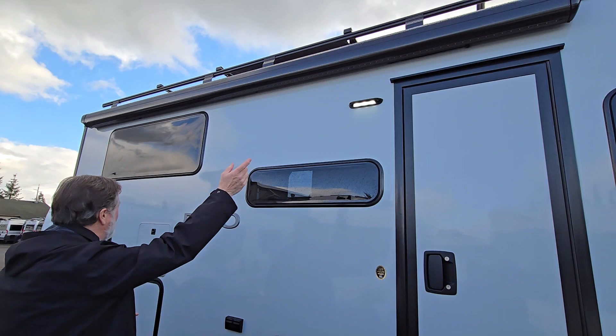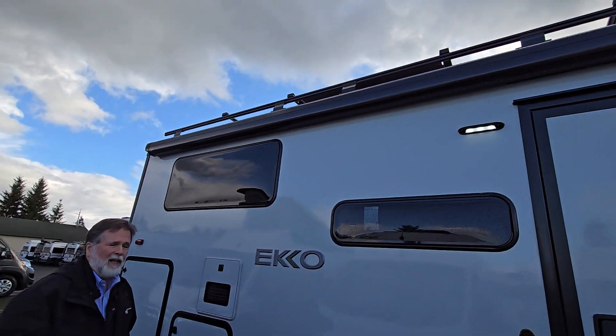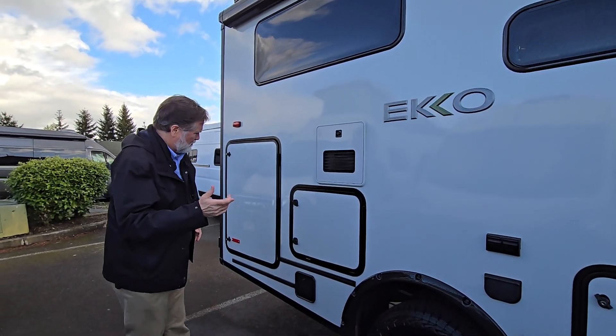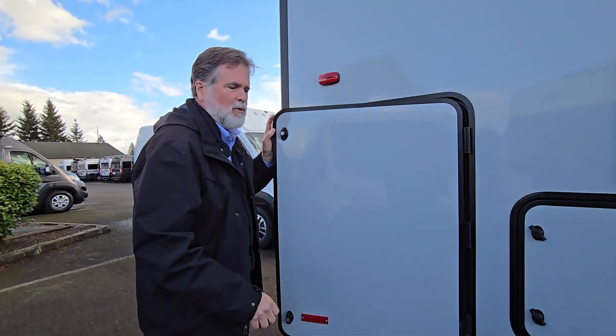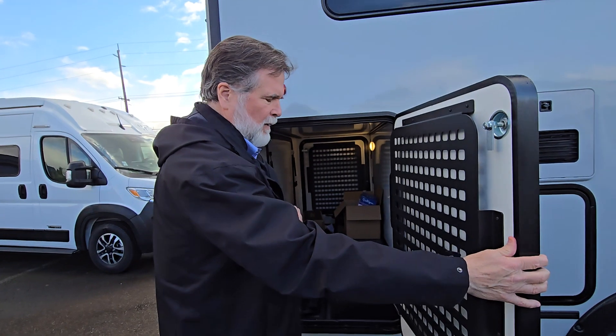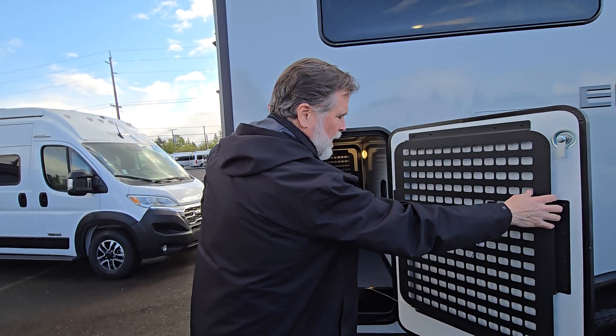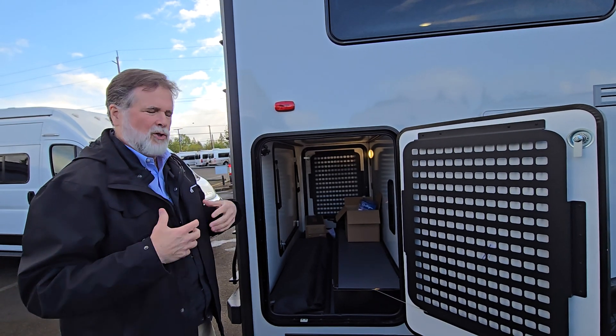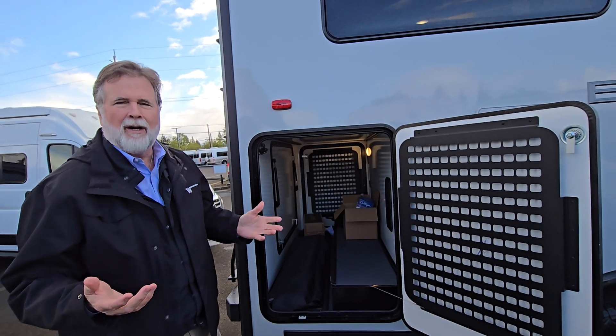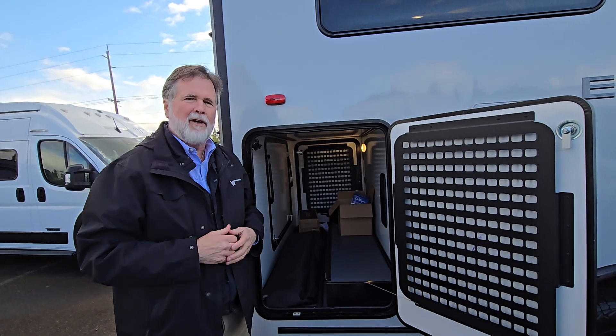You'll notice it has a full-length awning with LED lighting so you can set up your patio on this side of the coach. You've got storage, and this particular one comes with a generator and lithium power and about 530 watts of solar on top. It's just a really great package — it's quiet, you'll probably hardly ever need to use the generator, but if you do, you've got it.